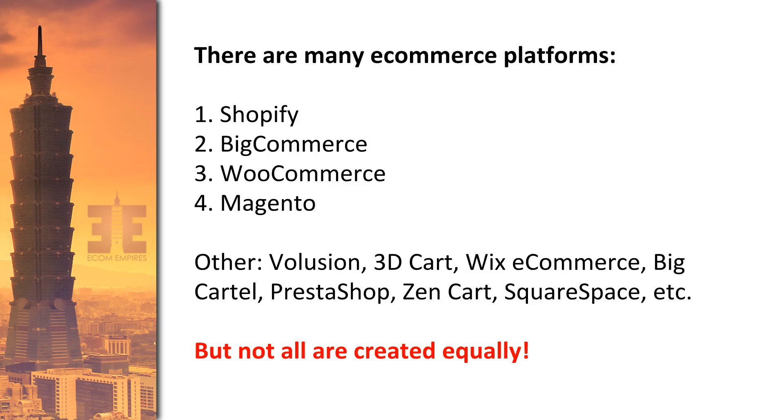There are definitely many e-commerce platforms out there. Shopify, BigCommerce, WooCommerce, and Magento are considered the top four — the biggest players in the e-commerce world. They all have good platforms with solutions that are a little different in what they offer and how they do things. Shopify definitely has a lion's share of the market right now, but BigCommerce, WooCommerce, and Magento also have their own loyal followings.